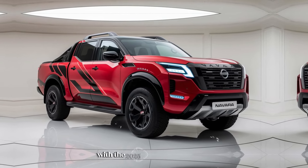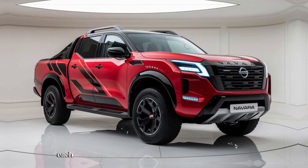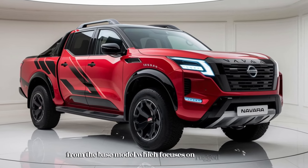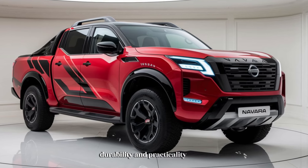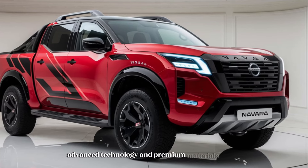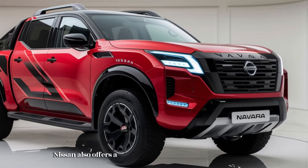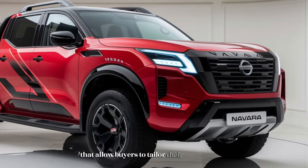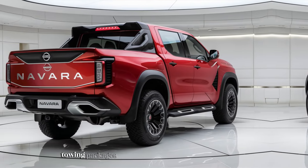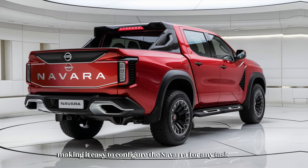Customization options are plentiful with the 2025 Nissan Navara. The truck is available in multiple trim levels, each offering different features and levels of luxury — from the base model focused on rugged durability and practicality, to higher-end models with leather seats, advanced technology, and premium materials. Nissan also offers a range of accessories and packages, including off-road packages, towing packages, and additional storage solutions, making it easy to configure the Navara for any task or adventure.